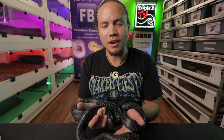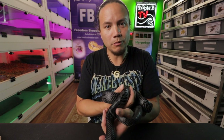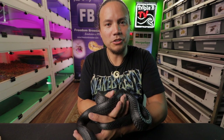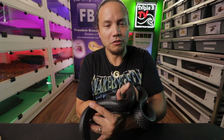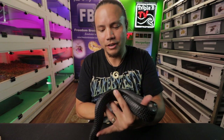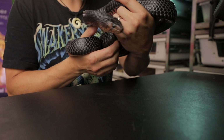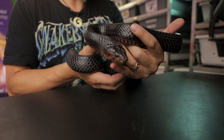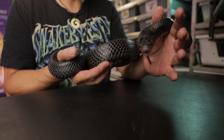Hi moms and dads, boys and girls, how are you doing today? My name is Brian Cusco and I'm here with Roaming Reptiles, doing a video in partnership with the County of San Luis Obispo Public Library and the Foundation for the San Luis Obispo Public Library. Today I've got one of my friends with me — his name is Sunset and he's an indigo snake.